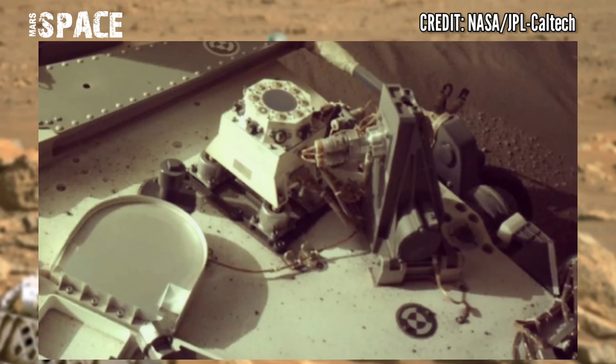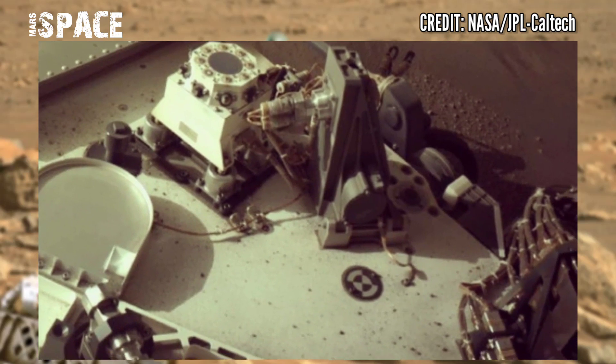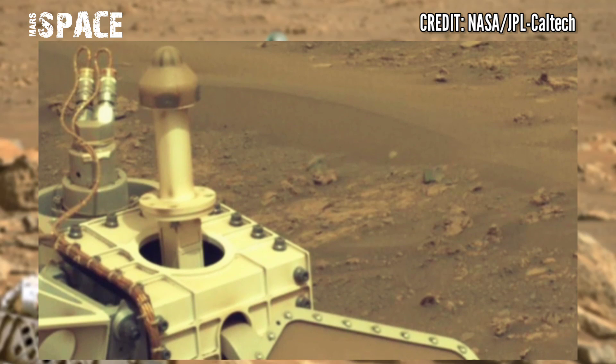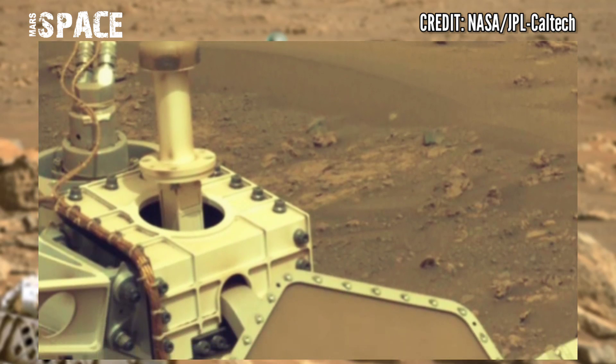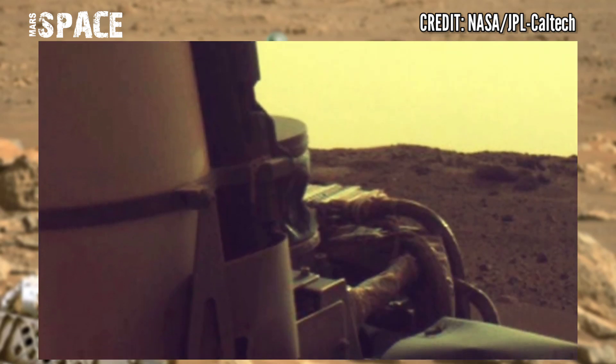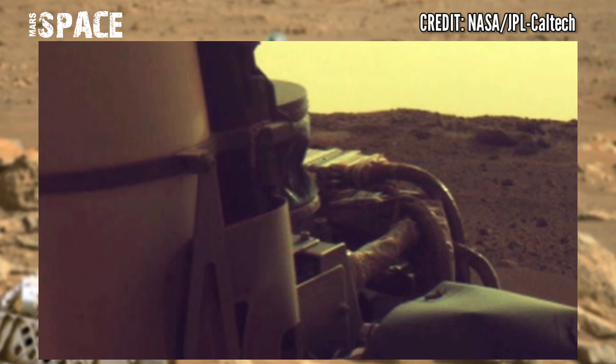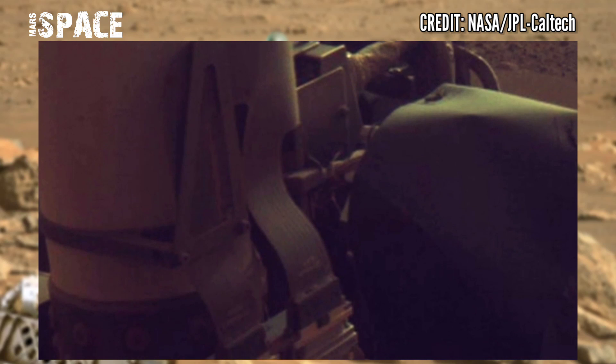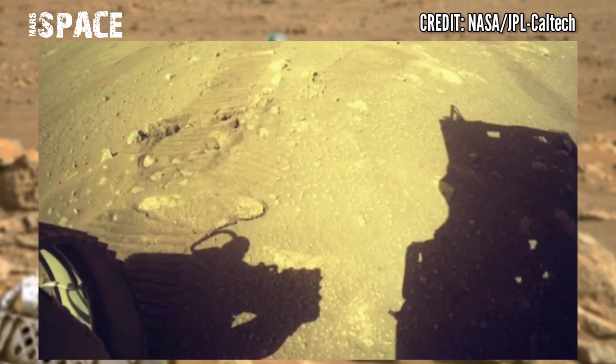From Martian rocks, the rock that provided the mission's first core sample is basaltic in composition and may be a product of lava flows. The presence of crystalline minerals in volcanic rocks is especially helpful in radiometric dating.